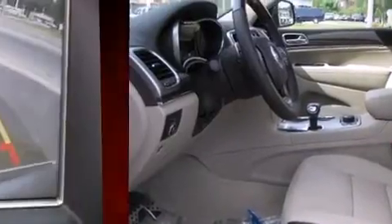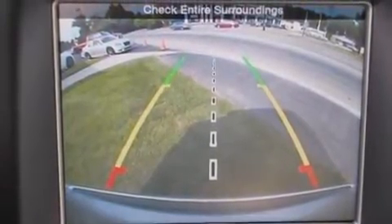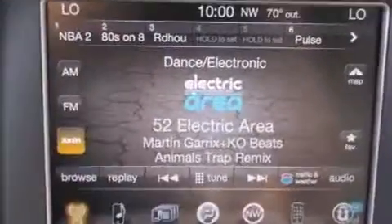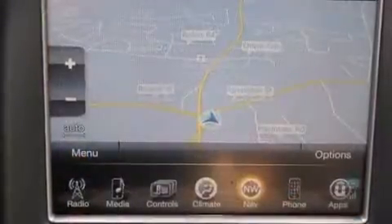It includes power seats, voice-activated navigation, an automatic dimming rear-view mirror, automatic dimming door mirrors, heated door mirrors, a power lift gate, and a blind-spot monitoring system.